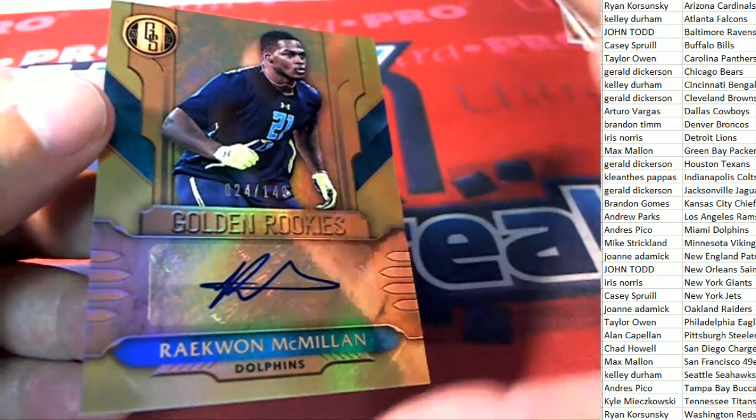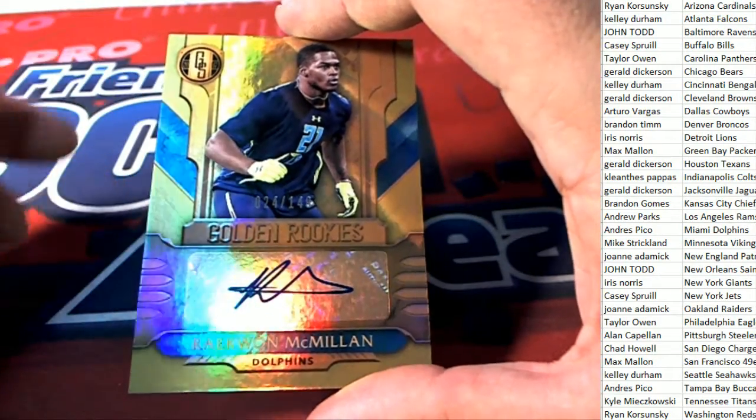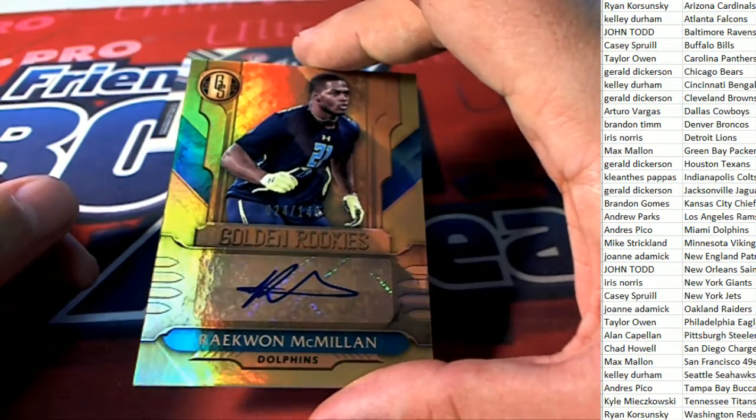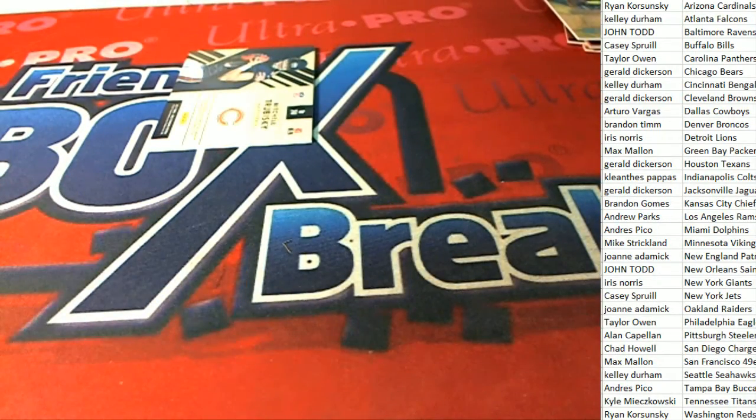Miami Dolphins, Audrey P - 24 of 146, Miami Dolphins autograph. The final item in the break is going to go to the Bears, G Fittings.